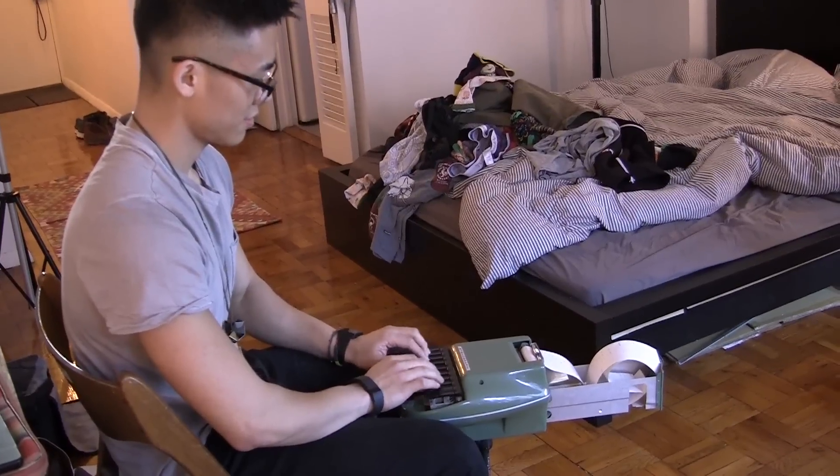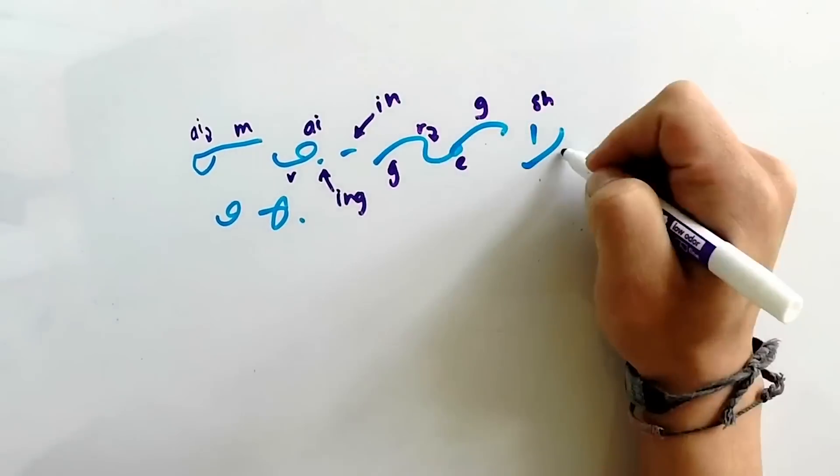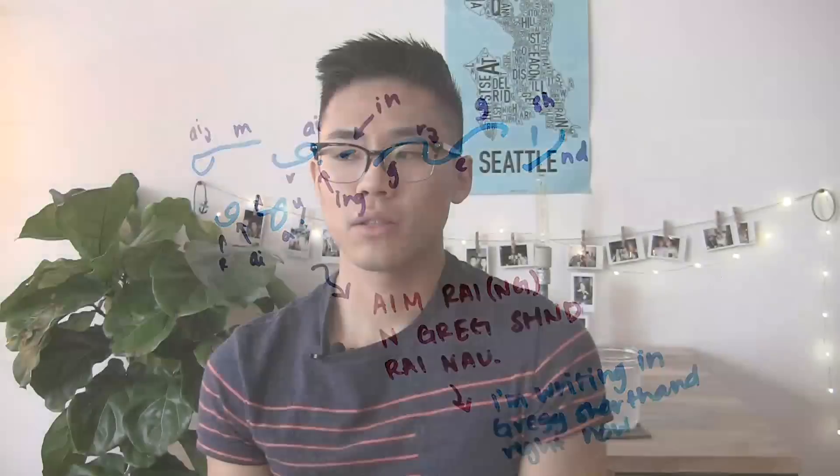After he found out that stenographers made six figures, Sakai gave up pharmacy for stenography. He started perfecting shorthand, a form to abbreviate spoken words. Stenographers need to be skilled at shorthand in order to be certified. It's basically simplifying all the sounds to really quick strokes.